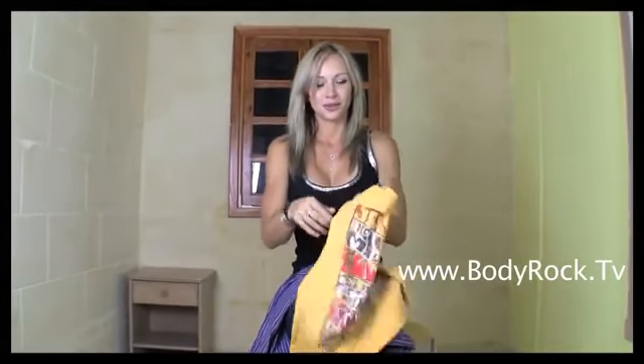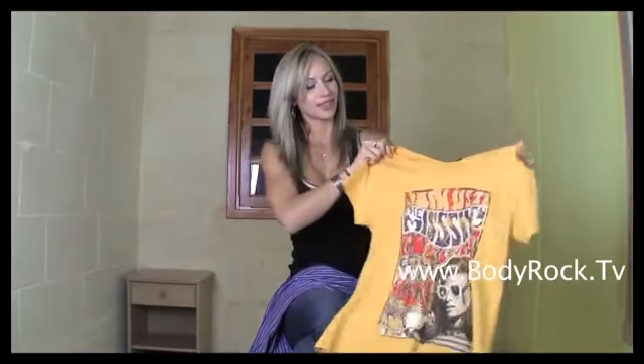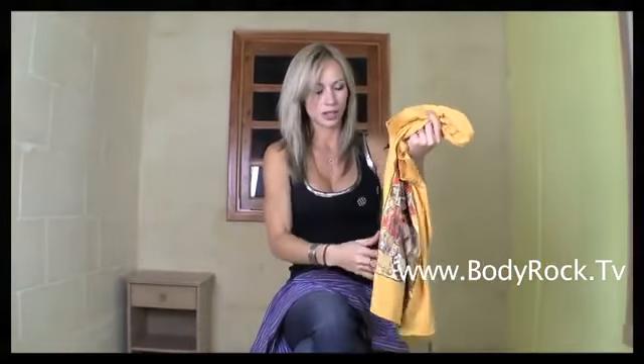The next thing I got was this cute t-shirt from Miss 60. When I try it on I'm going to tell you why I like it very much and what is special about it. It was originally 38€ and I got it for 26€.